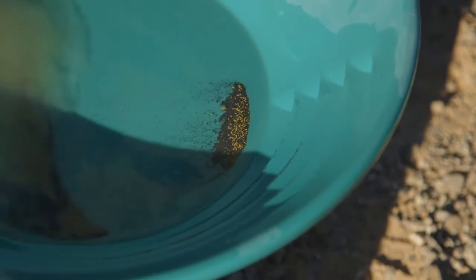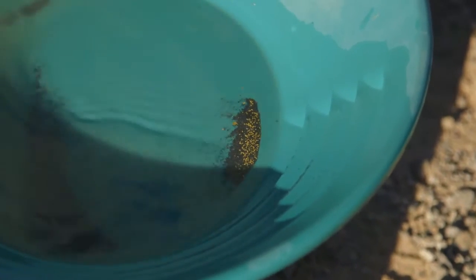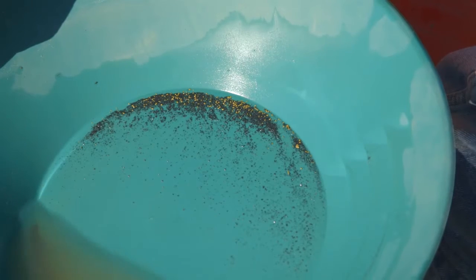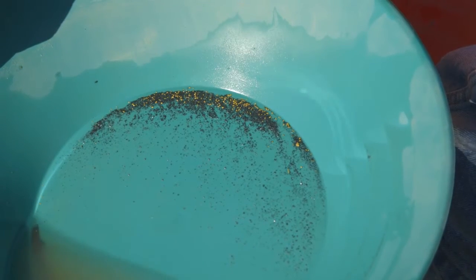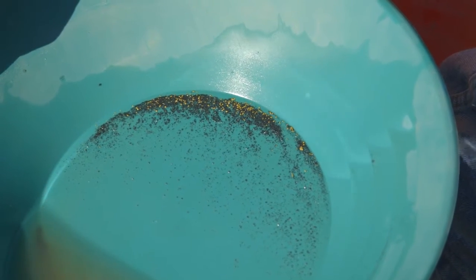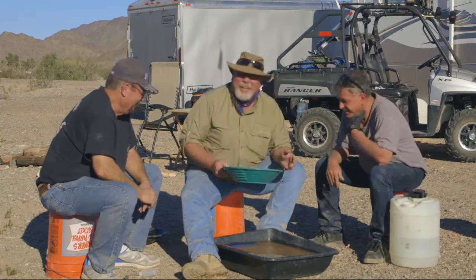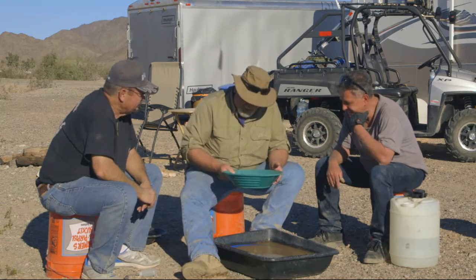Wow, when I first saw that pan and that edge full of gold, I just couldn't believe it. I love Neil's reaction. I purposely kept the material under — kept the gold underneath the black sand. Did a fast spin, turned the pan around, let him see the gold as it came across the top. And for me, and I know for Bob as well, it's all about watching that new guy's reaction. And his jaw dropped. I love a newbie's look, man. That is just awesome.